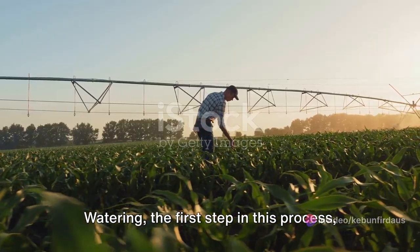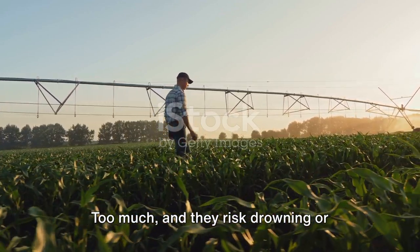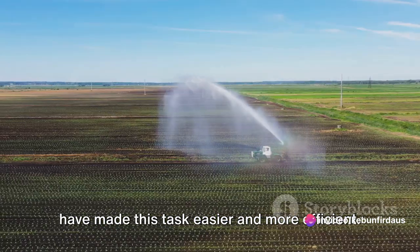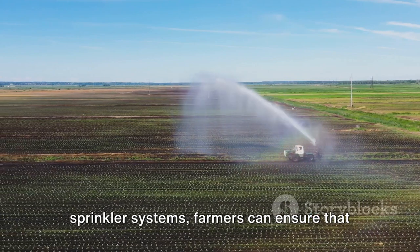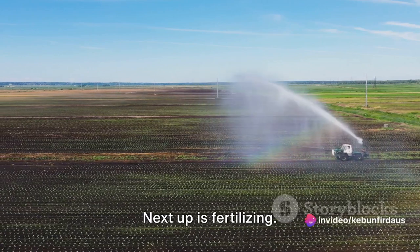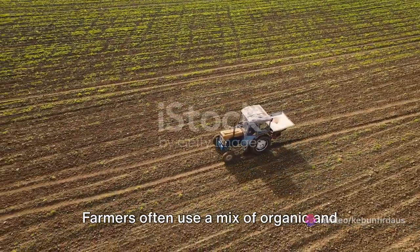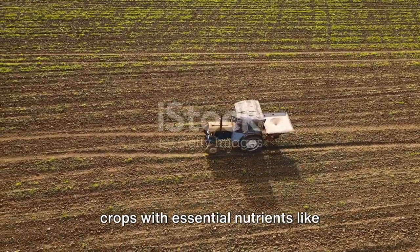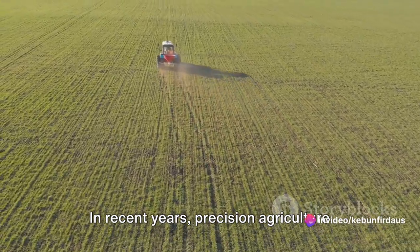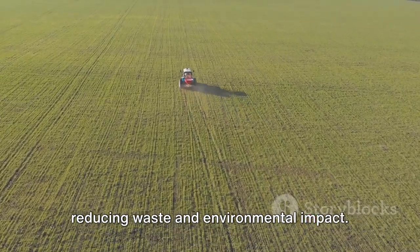Watering is a delicate balancing act. Too little water and the plants will wither and die; too much and they risk drowning or succumbing to root rot. Modern irrigation systems, including drip irrigation and sprinkler systems, have made this task easier and more efficient. Next up is fertilizing. Plants require nutrients to grow, and farmers often use a mix of organic and inorganic fertilizers to provide essential nutrients like nitrogen, phosphorus, and potassium. Precision agriculture technology has made it possible to apply these fertilizers more accurately, reducing waste and environmental impact.